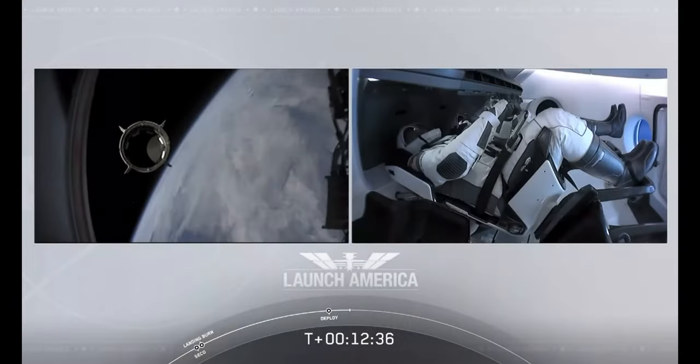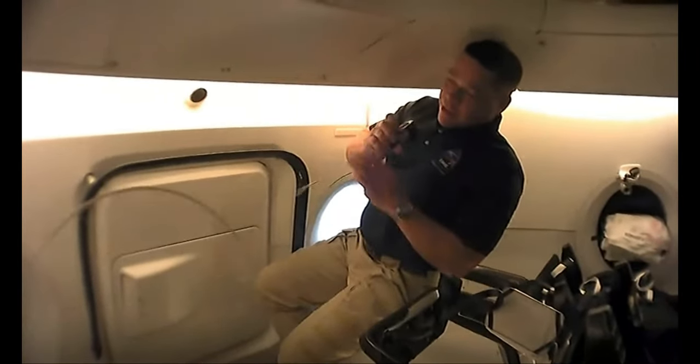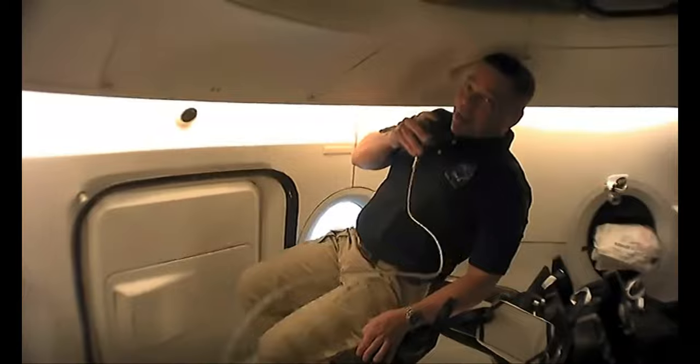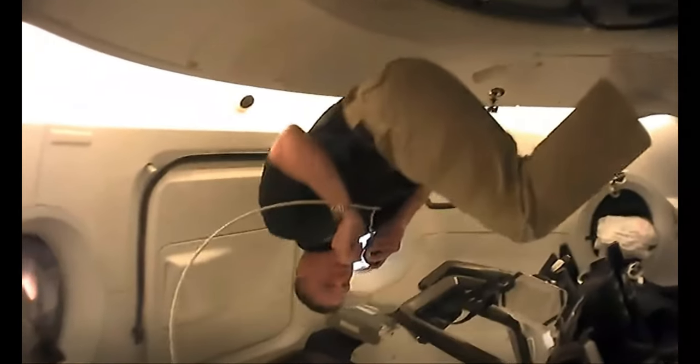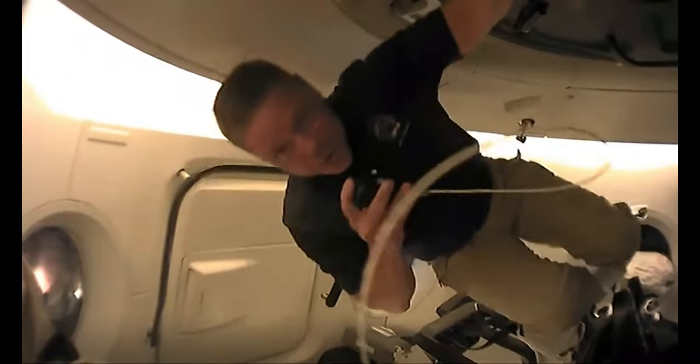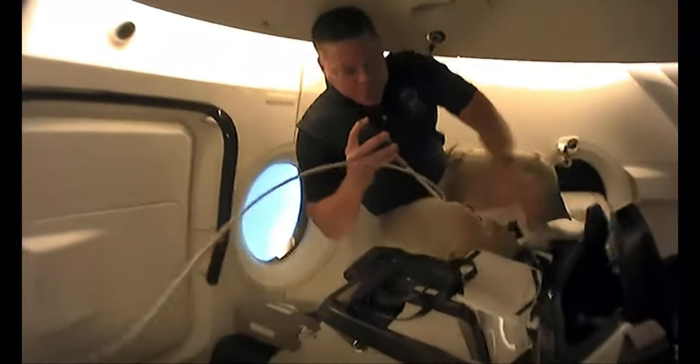Dragon, SpaceX, we have a few words from our Falcon 9 team. I'm going to try to demonstrate some of the capability that we have now that we're in zero gravity. I think I was requested to do a back flip — I'm going to kind of do a side spin, which is a little bit of a permutation on that request. Hopefully you can see what it's like to actually float in zero gravity. Doug and I are super excited that we got the opportunity to do this again today, even before the end of May.